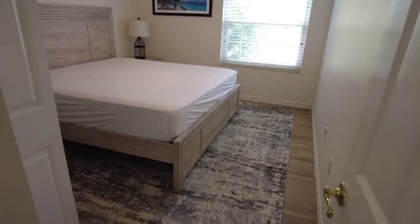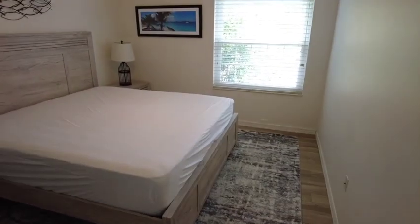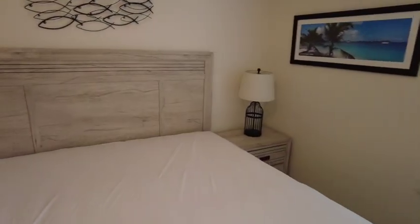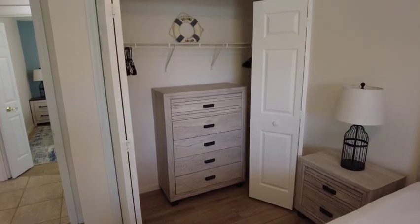It is tiled throughout except for these carpets they've thrown down — actually a big carpet. And there's an extra dresser with drawers in the closet here in the guest room.